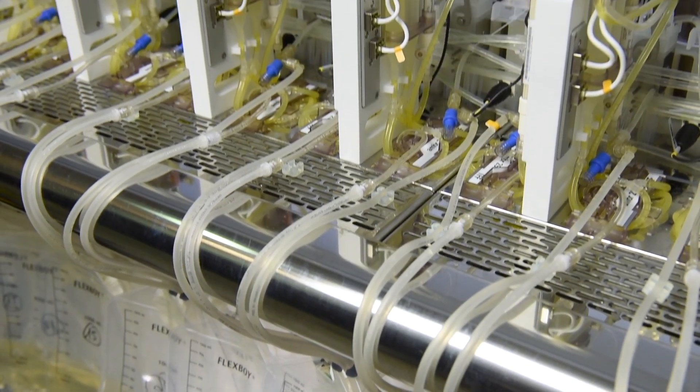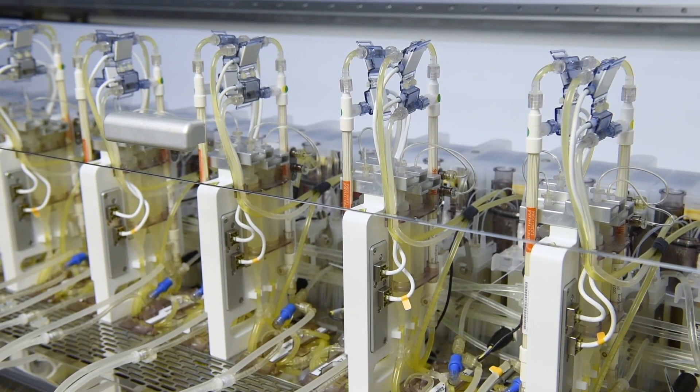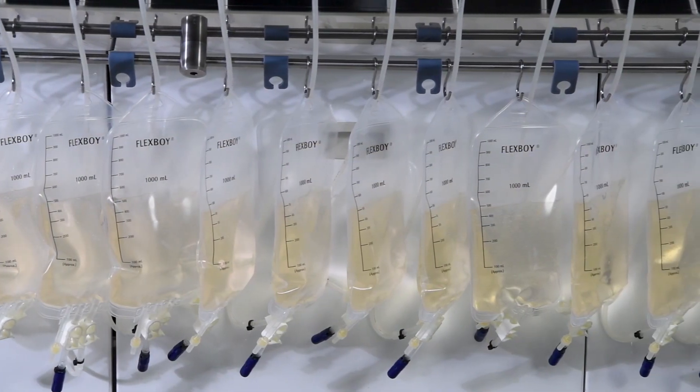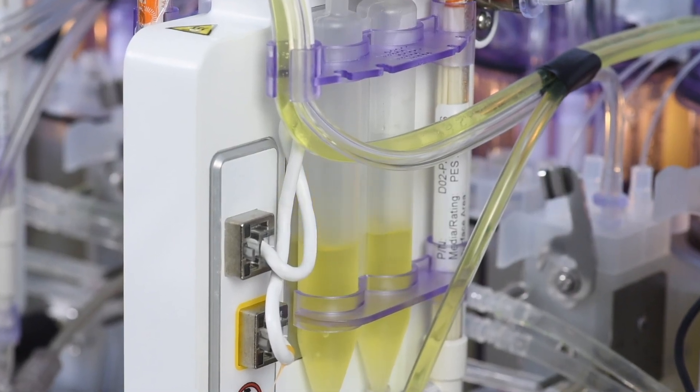From a production perspective, there are two main benefits: time and understanding. Regarding time, because this is a high throughput system, you're going to complete the experiments you need to complete to establish your process much faster. From an understanding perspective, because you're doing more experiments than you otherwise would with traditional bench-top bioreactors, you're going to have a deeper understanding of your critical process parameters, and that will give you huge benefits when you come to the production phase.